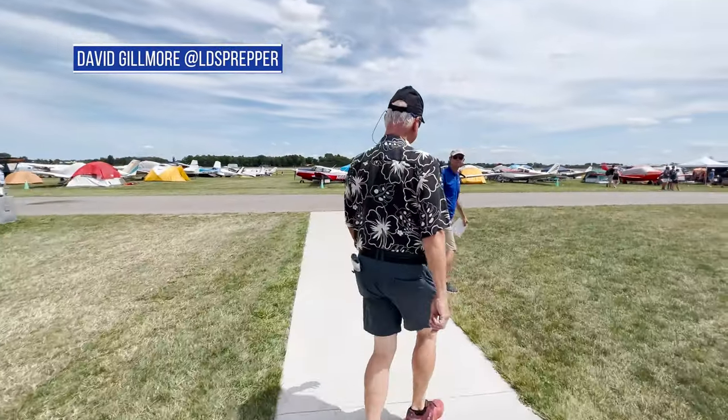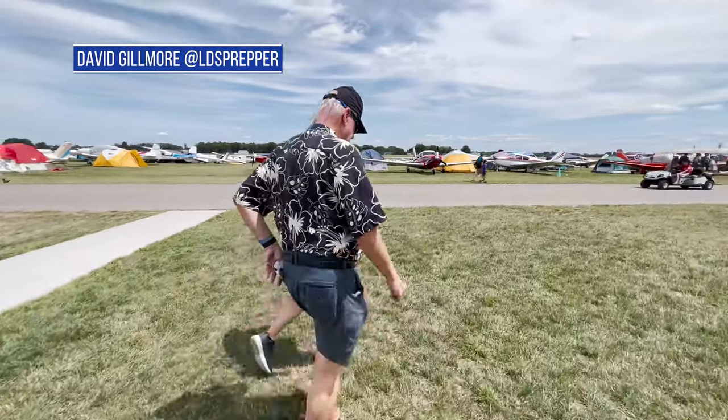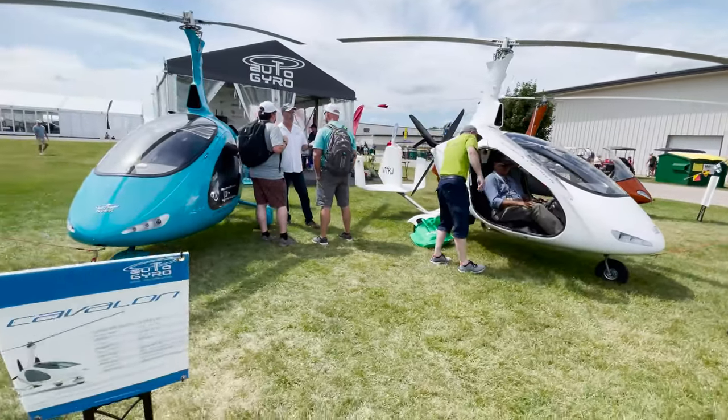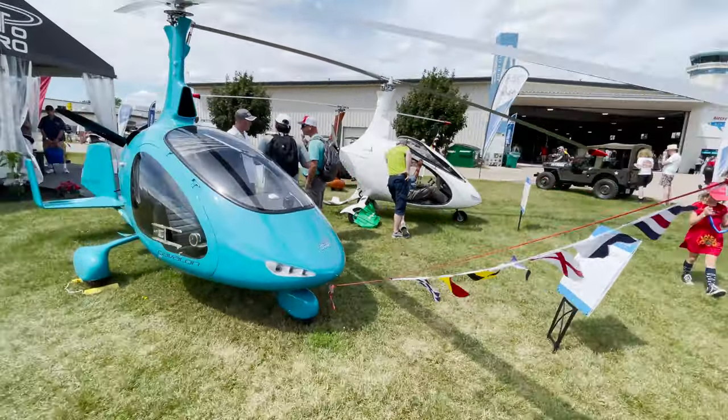So how long have you had yours? A year. And where do you live? Idaho Falls. We were talking about Idaho Falls. I got the Cavalon because it's cold and windy there. It's windy — I tell people it's winter nine months out of the year in Idaho.